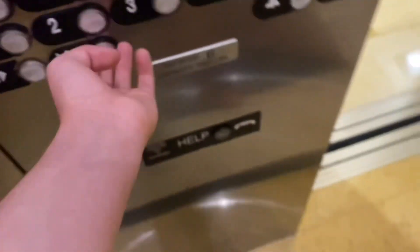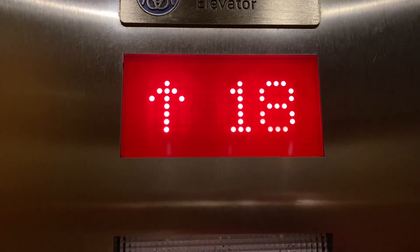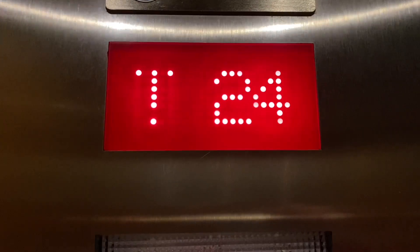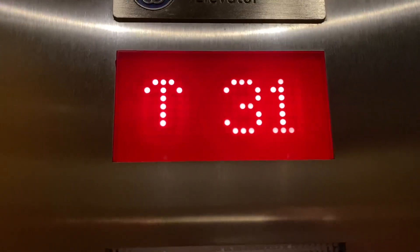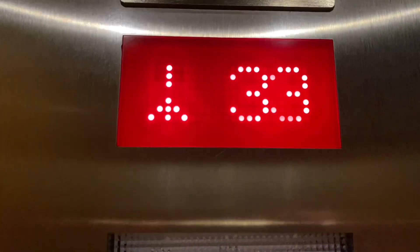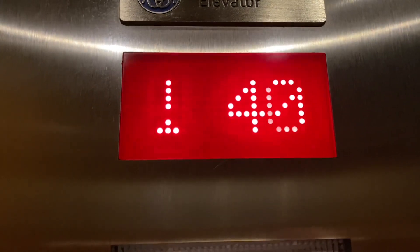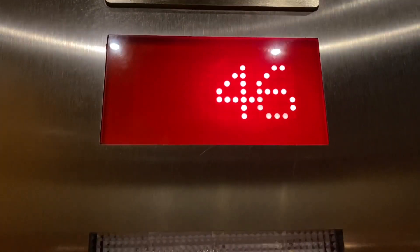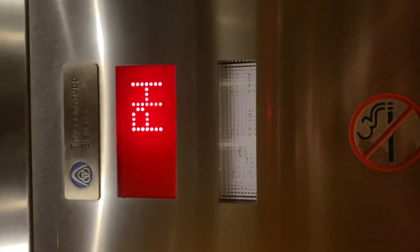We're going to floor 49 at the Biscayne Tower in downtown Miami. Anything that shows the PH button is 49.